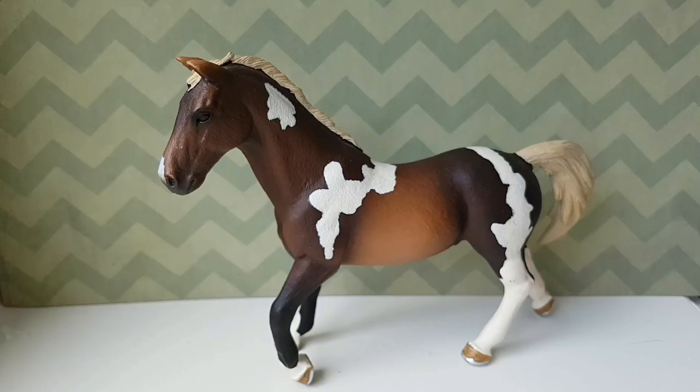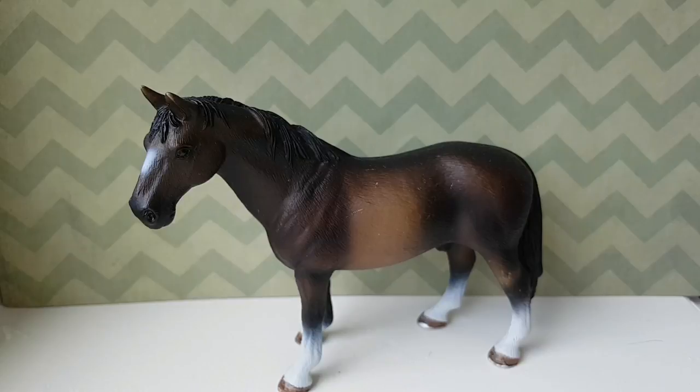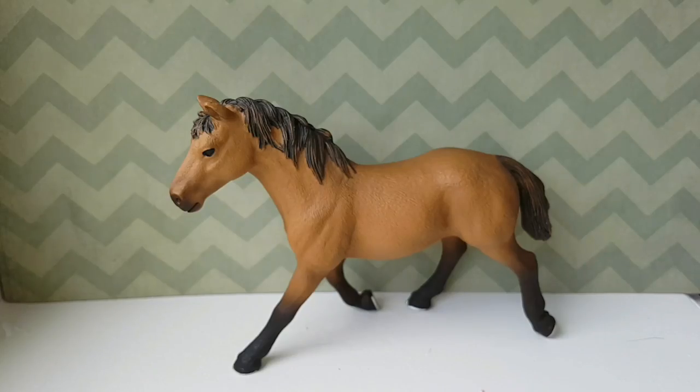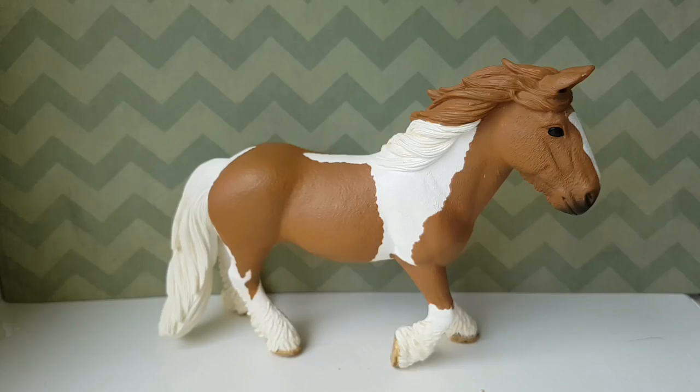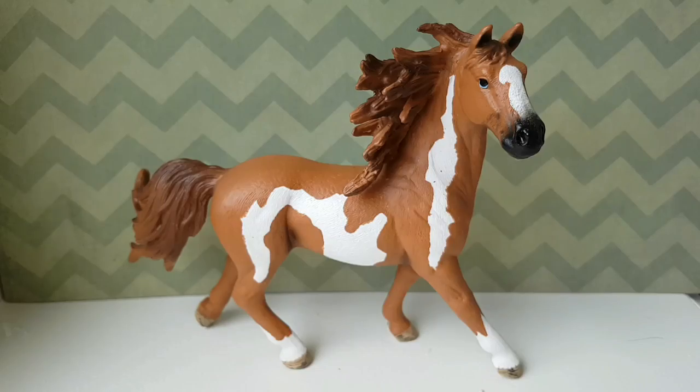The retired Traxner mare. And the Traxner stallion — I actually don't know the breed. I believe this is the retired Mustang, but I'm not really sure. I am still not sure of this breed either. But this is the Pinto mare. The beautiful Tinker mare. The retired Pinto stallion, I believe, or the Mustang stallion — I am not really sure.